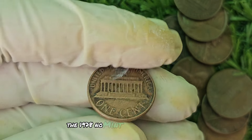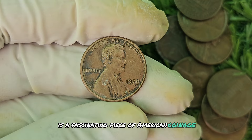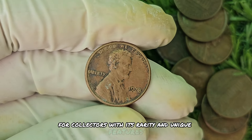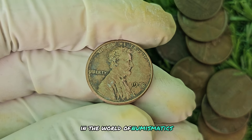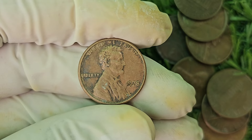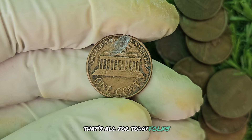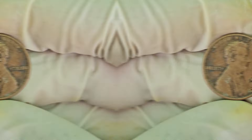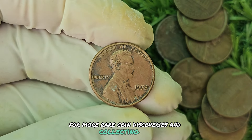In conclusion, the 1978 No Mint Mark Black Shade Lincoln penny is a fascinating piece of American coinage history that holds tremendous value for collectors. With its rarity and unique features, this coin has become a true treasure in the world of numismatics. So keep your eyes peeled for this elusive gem — you never know when you might come across a hidden treasure in your pocket change. That's all for today, folks. Thanks for tuning in to Coin Collecting Chronicles. Remember to like, comment, and subscribe for more rare coin discoveries and collecting tips.